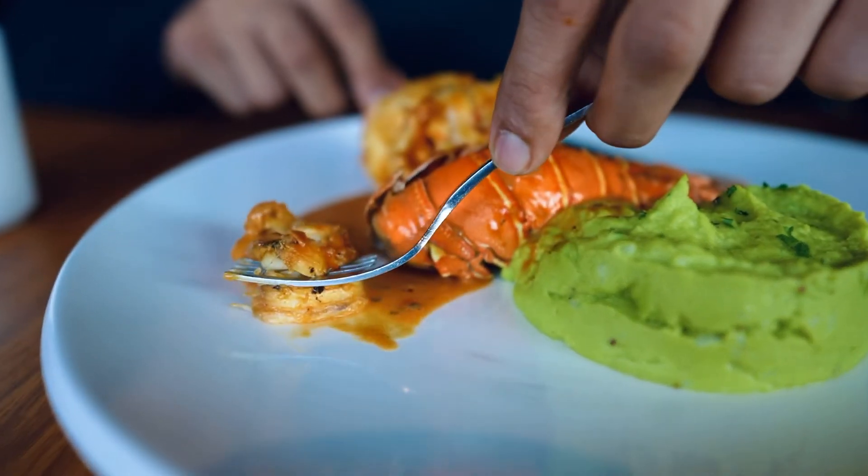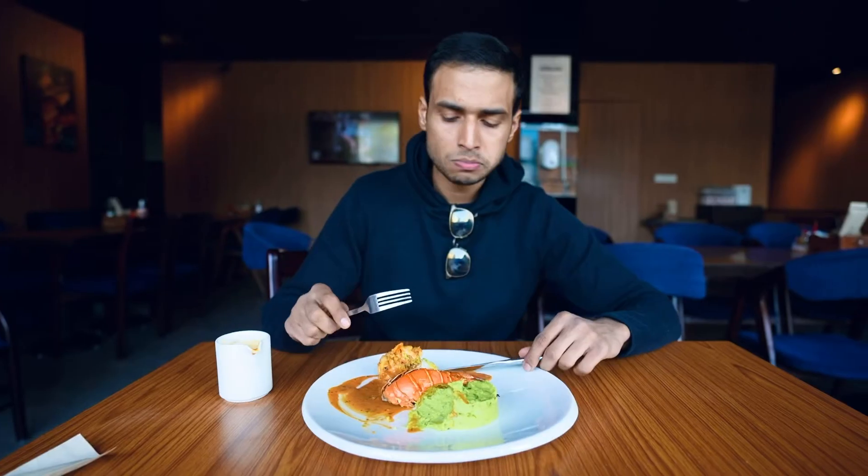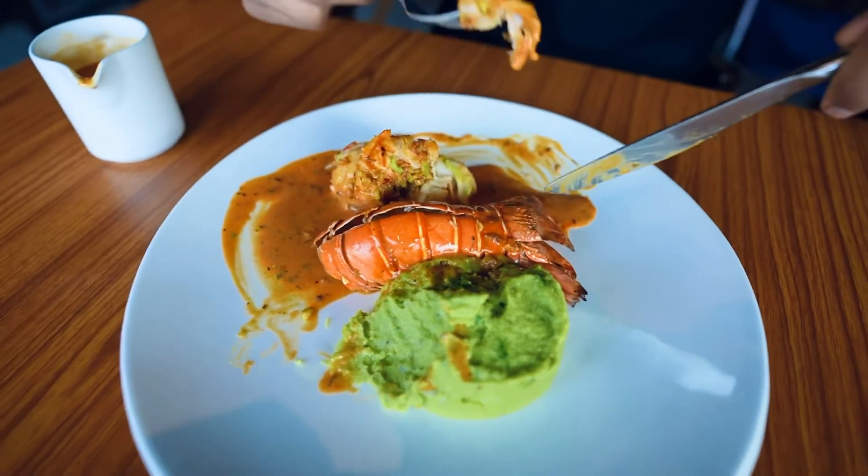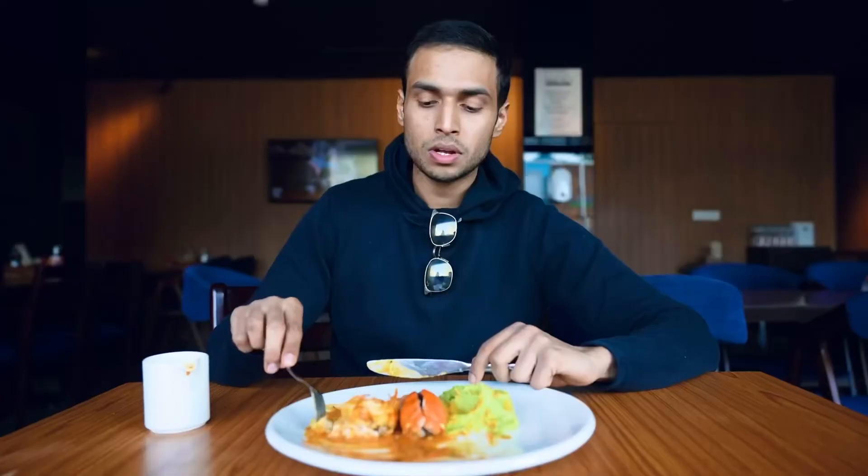And do you know what's the best thing about this lobster? A portion of the amount you spend on it goes to charity. So see you soon — try it out this Christmas.